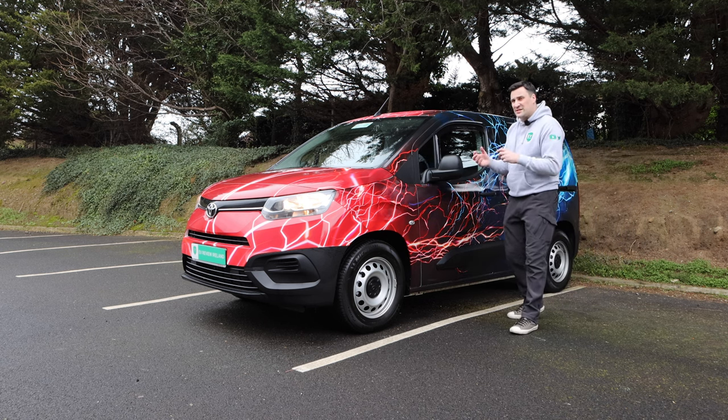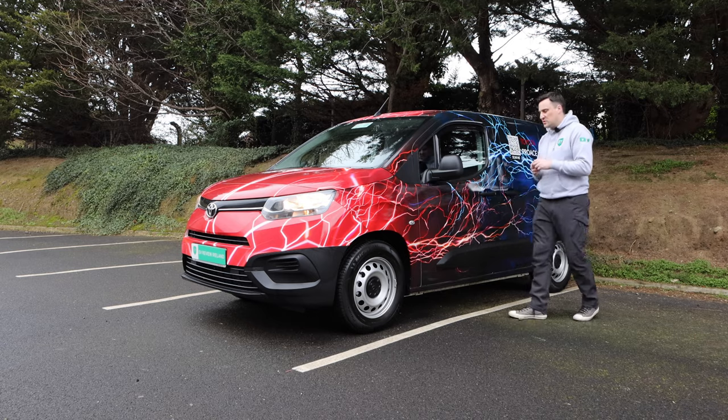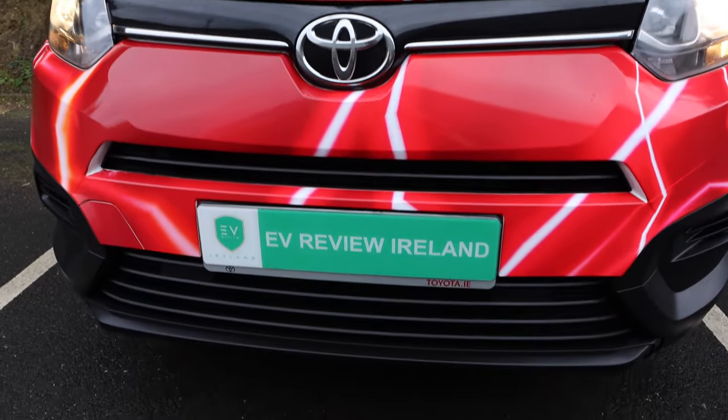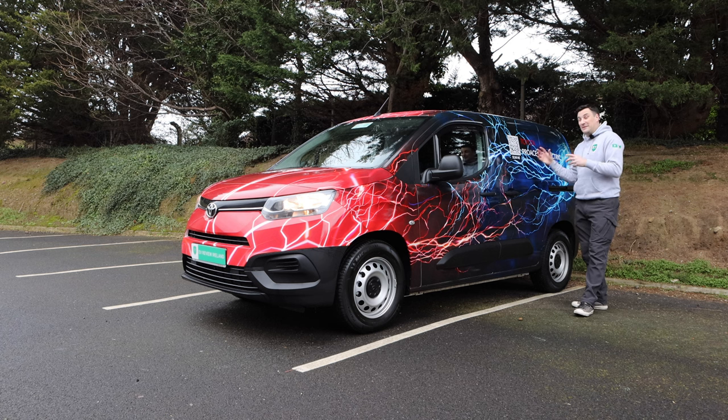WLTP they're saying 273 km; when I got in it was about 220. So like all electric vehicles, depending on ambient temperature etc., the real-world range will vary. It is probably the most utilitarian van I've ever had because of very little bells and whistles.